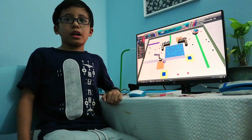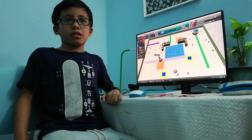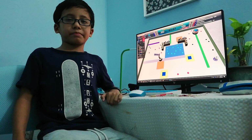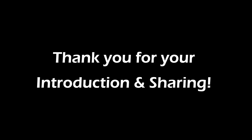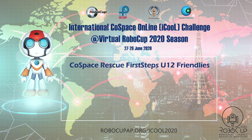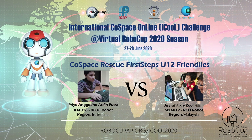What I learned about CoSpace is that you need patience and calm, even when at fewer points. Anyway, the CoSpace robot is fun.